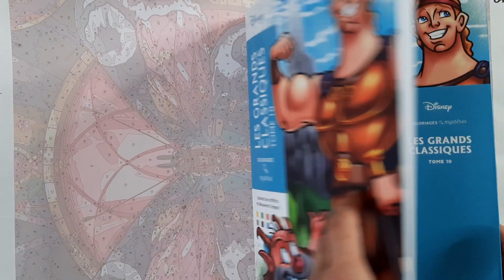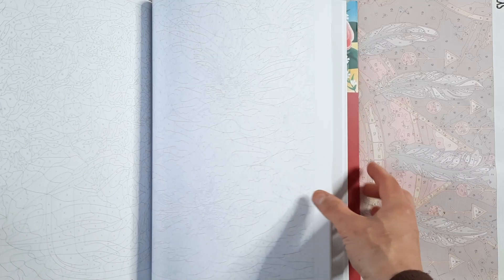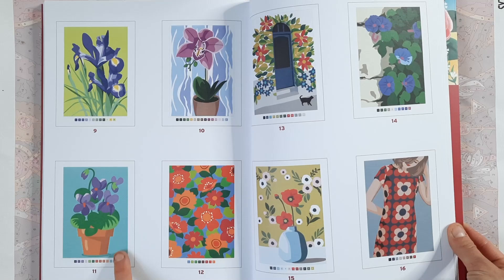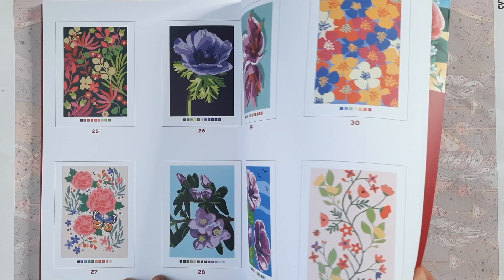For lovers of Disney books and color by number, I also got the Fleur one — this is full of flowers, same color-by-number scheme with lines. I really like the mixture in here: you have quite realistic images and you have more stylized, patterny almost images, and they're all so beautiful.